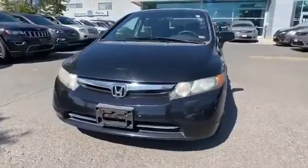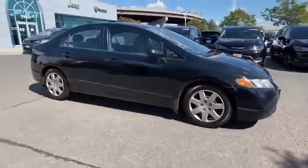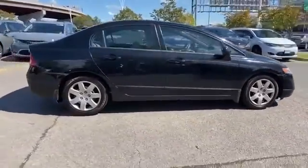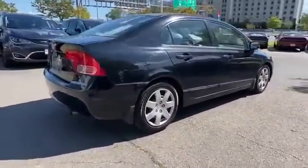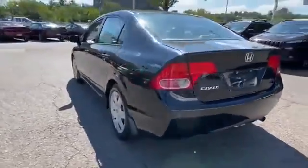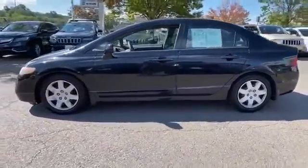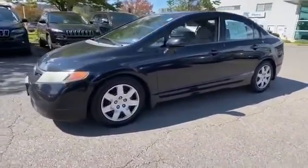2008 Honda Civic Sedan. This sedan combines safety and comfort with style and performance. It checks off in-demand features which offer more convenience, such as pass-through rear seat, power outlet, keyless entry, front bucket seats, engine immobilizer, and auxiliary input.